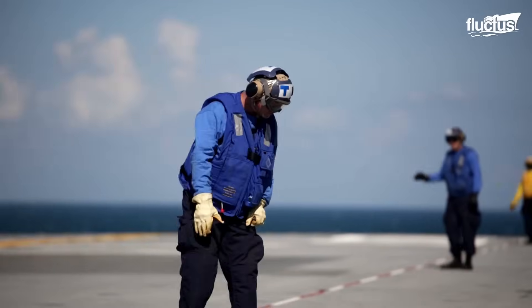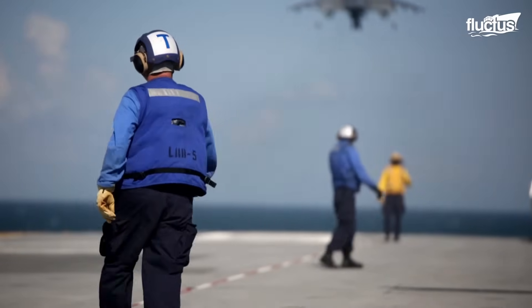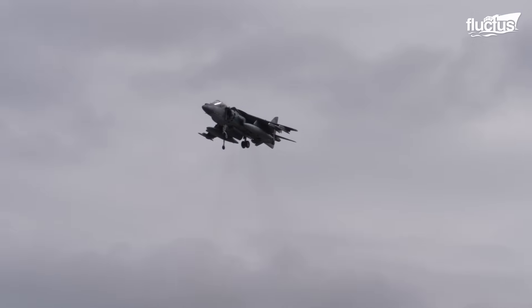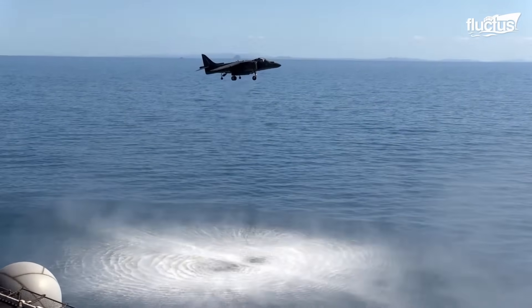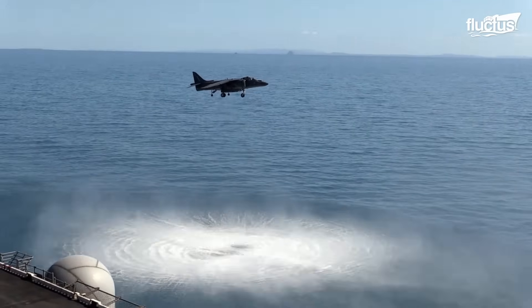The engine, a Rolls-Royce Pegasus, produces nearly 23,000 pounds of thrust. The Harrier II, commissioned into the USMC in 1985, quickly became a capable multi-role platform in various combat scenarios, serving as a forerunner to the F-35B.